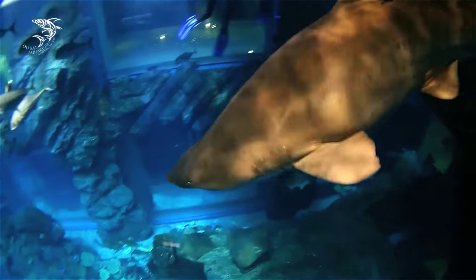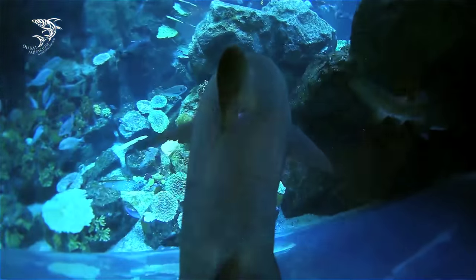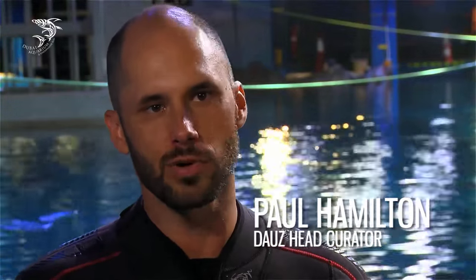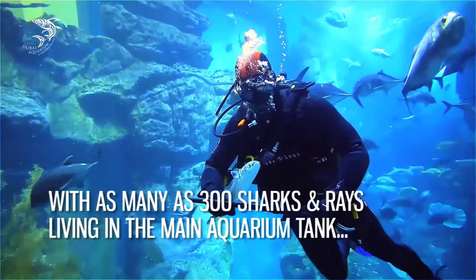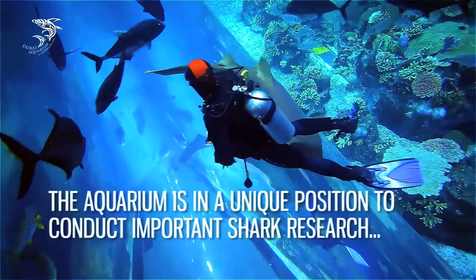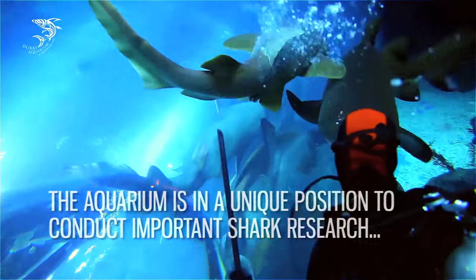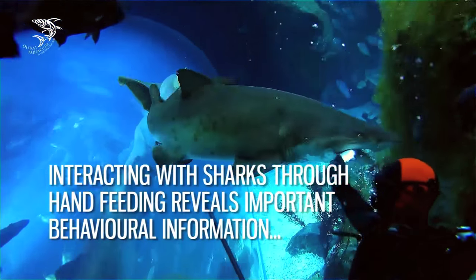Sand tiger sharks are unique because the females only breed every two years with a maximum of two pups. Now that the aquarium is established and has been operating for more than five years, our attention is moving towards conservation. We want to be a cornerstone of the animal world and play our part in learning about different species and what they need to reproduce and survive in the wild. This is certainly a new phase for us and we're looking forward to making our contributions to conservation.